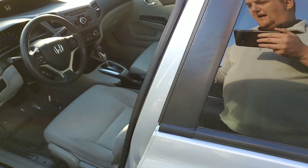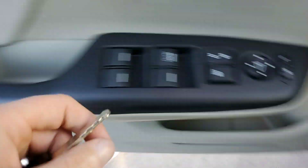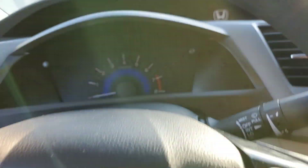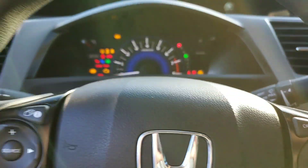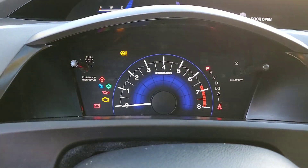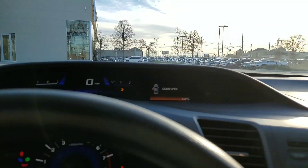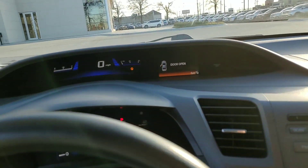We're going to hop inside and check everything out. I'm a little tall so I have to move things around a bit. You've got your RPM and all your lights right here, as far as your check engine, battery, and all that, and your miles per hour here. It's got your door open warning.